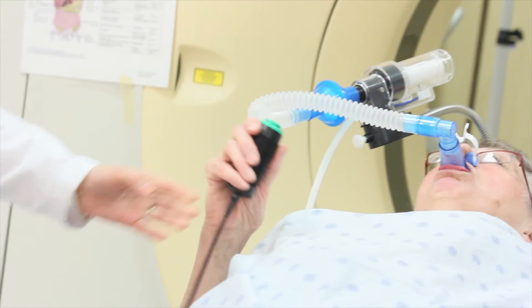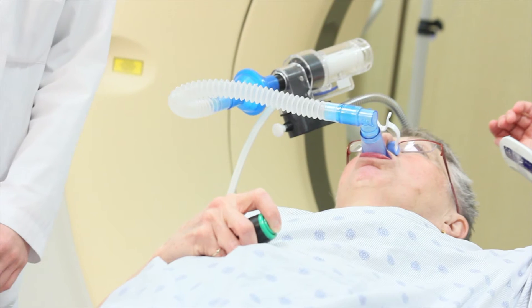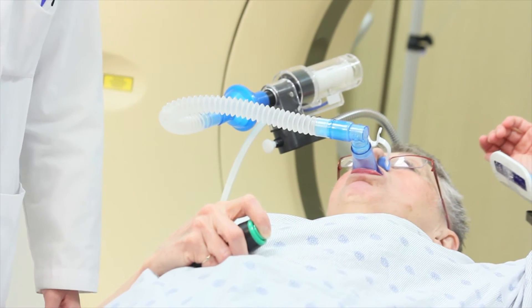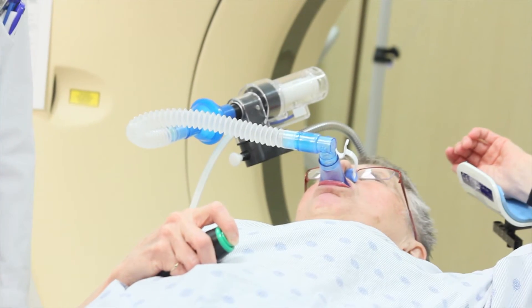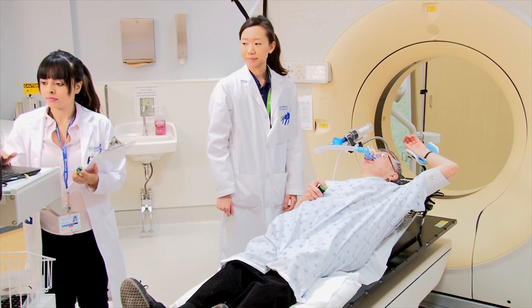We ask that you take this handle and hold the green button down when you are asked to take a deep breath. This is a safety button. If at any time you need to stop and breathe normally, all you have to do is let go of the button.